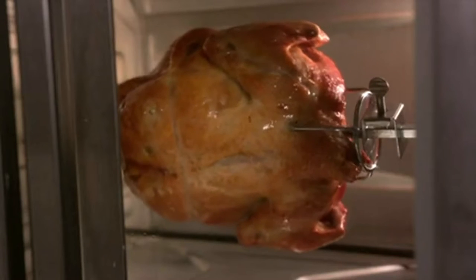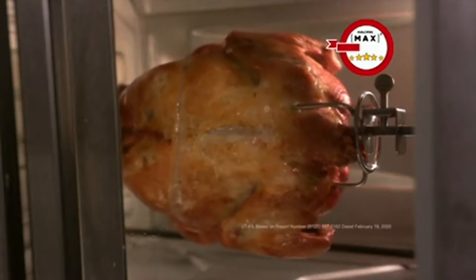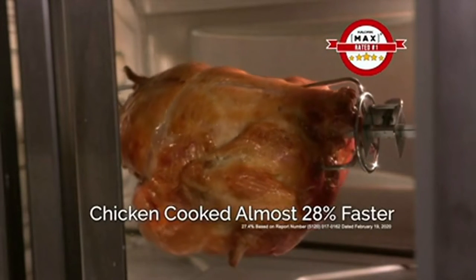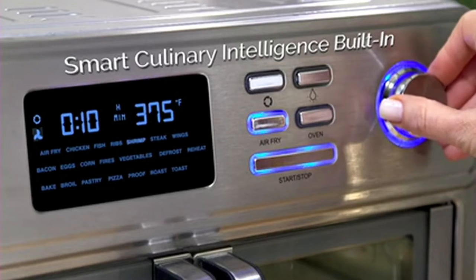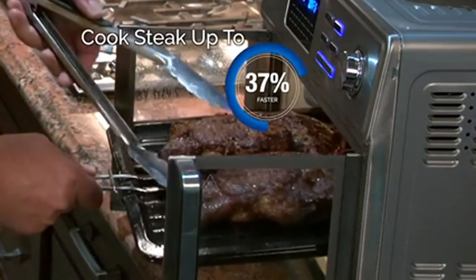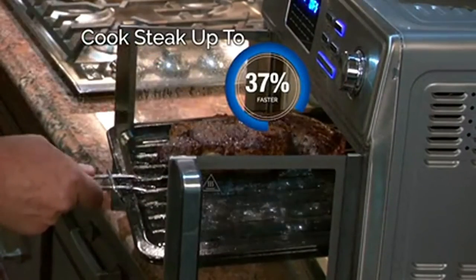In fact, we tested the Max against three of the leading air fryer ovens. The Max came in number one, cooking the chicken almost 28% faster. The Max Air Fryer has smart culinary intelligence built in. And because the others can't get to 500 degrees, you can cook your steak up to 37% faster.